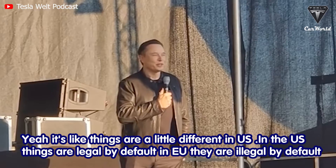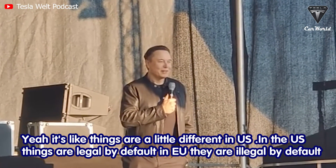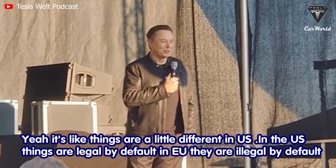Elon Musk noted: 'Things are a little different in the US. In the US, things are legal by default, and in Europe they're illegal by default.'